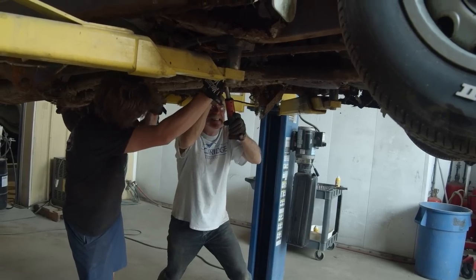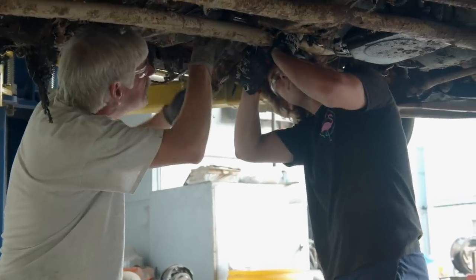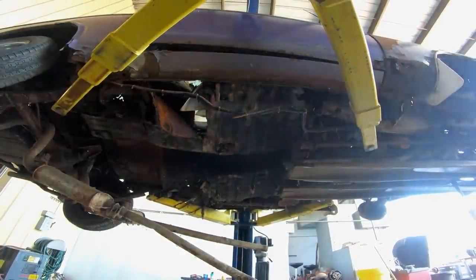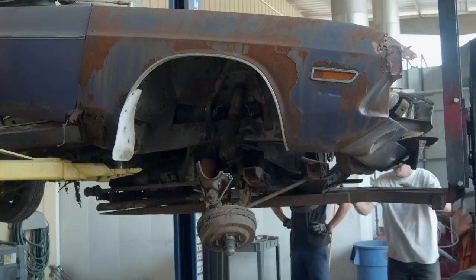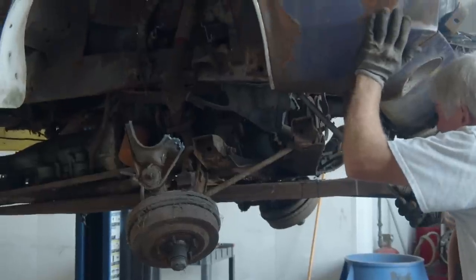We had to get under this thing and start trying to unbolt everything. It was quite a challenge - we just decided to use a torch and a hammer. Once we got everything unbolted, we were able to get the engine and transmission out, but it wasn't pretty.